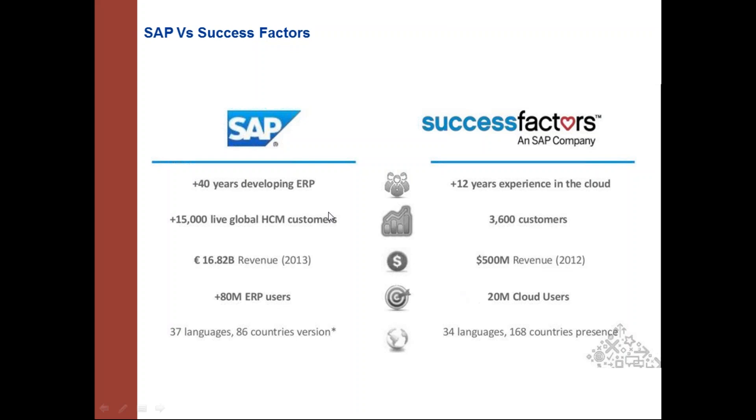Comparing SAP and SuccessFactors: SuccessFactors started in 2001, giving it 15 or more years of experience in cloud-based solutions. They now have around 5,000 or more customers globally and support around 50 or more languages, meaning solutions can be configured according to the customer's language requirements.